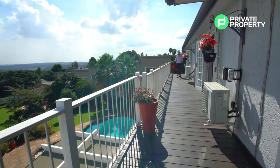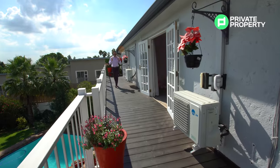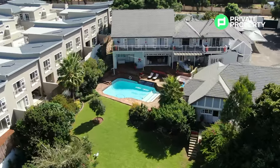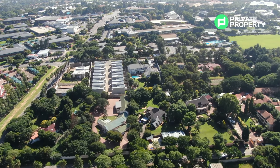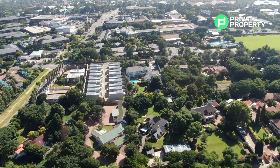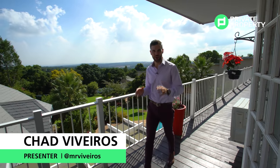Coming out of the bedroom onto this patio is an incredible experience. This extra-length, boardwalk-style patio gives you 180-degree views all the way across Fourways, Douglasdale, down to Cresta and Northcliffe Hill — and that view on its own is worth double the asking price.